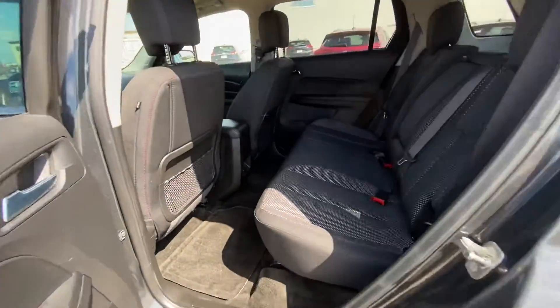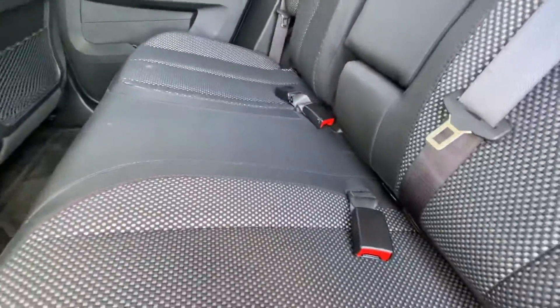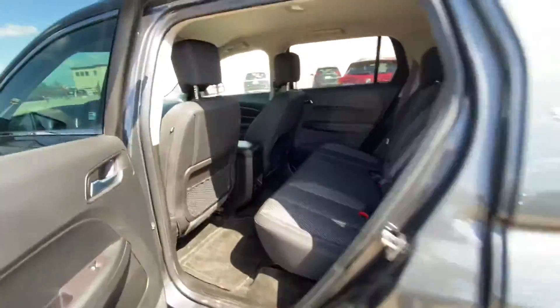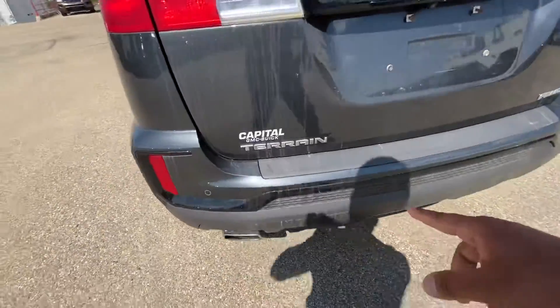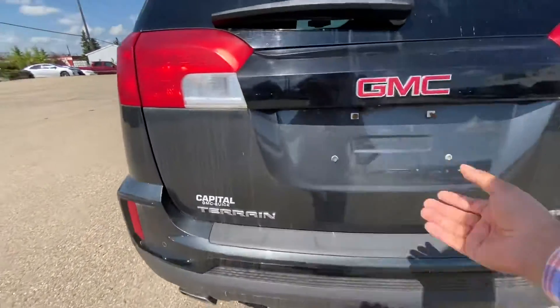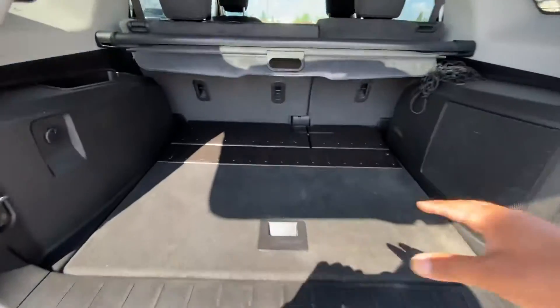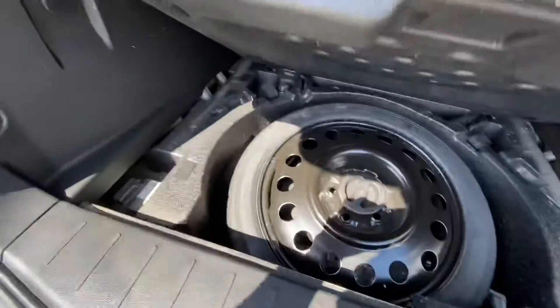Nice and spacious in the back row, and this can actually move front and back. You've got the backup sensors in the rear bumper. Nice, spacious trunk area, comes with the subwoofer in the back. Then you've got your spare tire underneath.